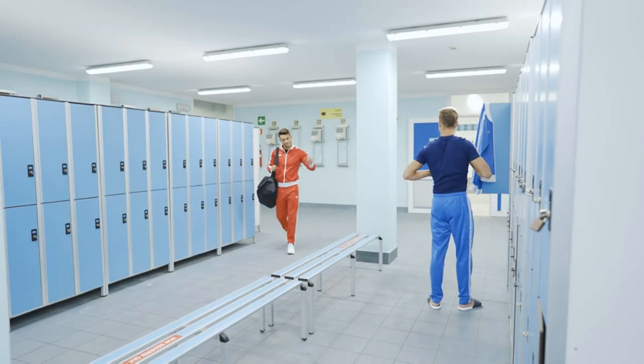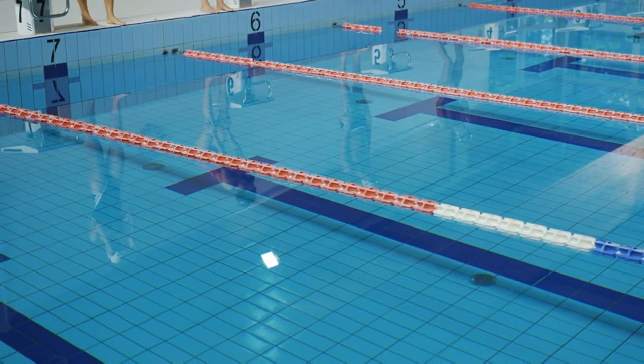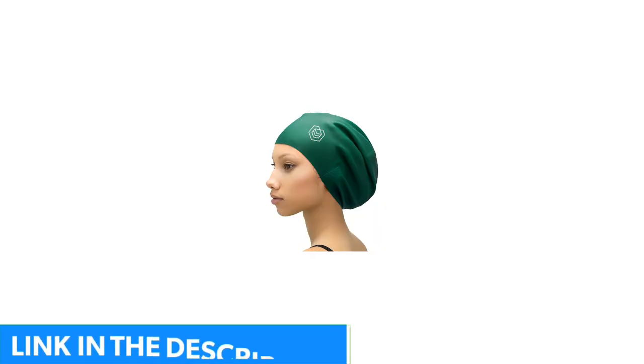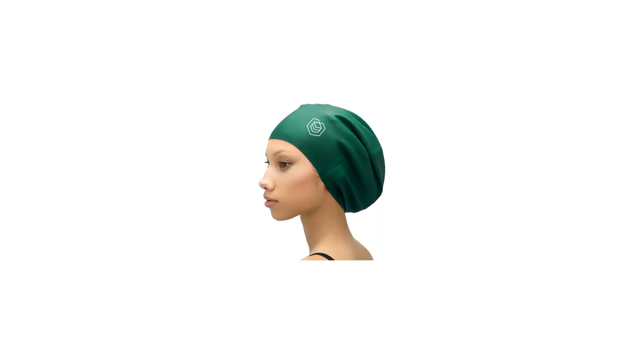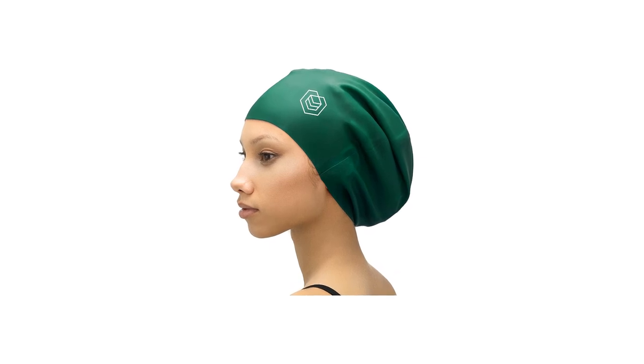Number 5: Egent Swim Caps for Long Hair 2 Pack, Durable Silicone Swimming Caps. In the swim gear market, Egent is a leading brand that is generally more affordable, which scored them a spot in our best budget category. Egent's products are cheaper without compromising too much of their quality. While this particular swim cap is designed for long hair, it is also designed to fit your head comfortably, no matter the size or style of your hair.